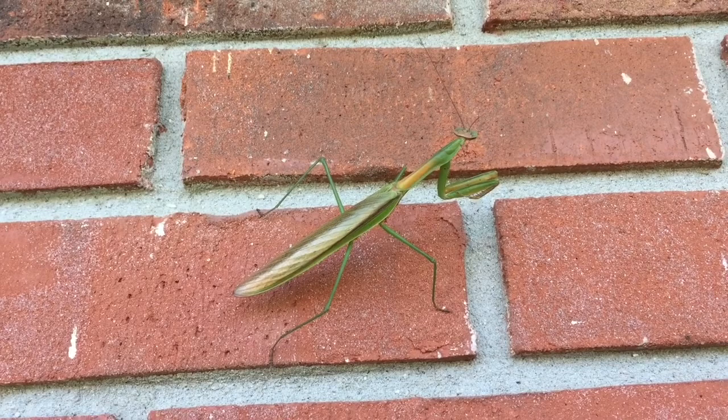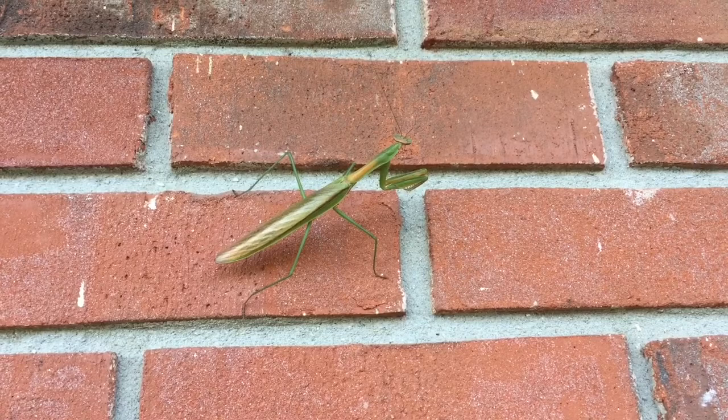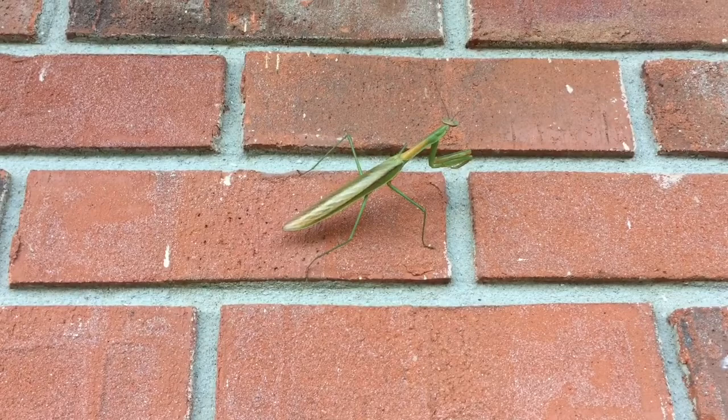There are not many insects that are predators to the praying mantis. Spiders will eat small praying mantises if they're caught in the web, and tarantulas and praying mantises eat each other. The only real insect predator of the praying mantis is the Japanese hornet. Sometimes birds and bats will eat praying mantises too.